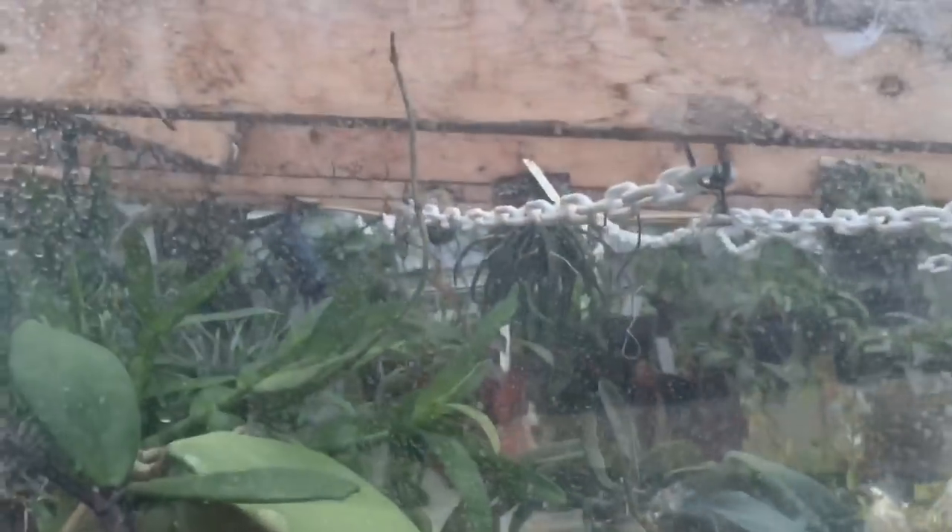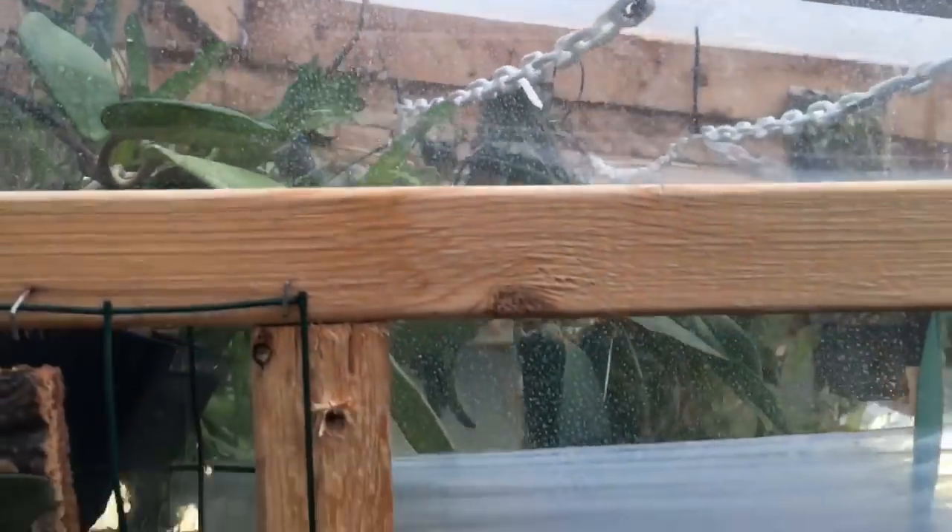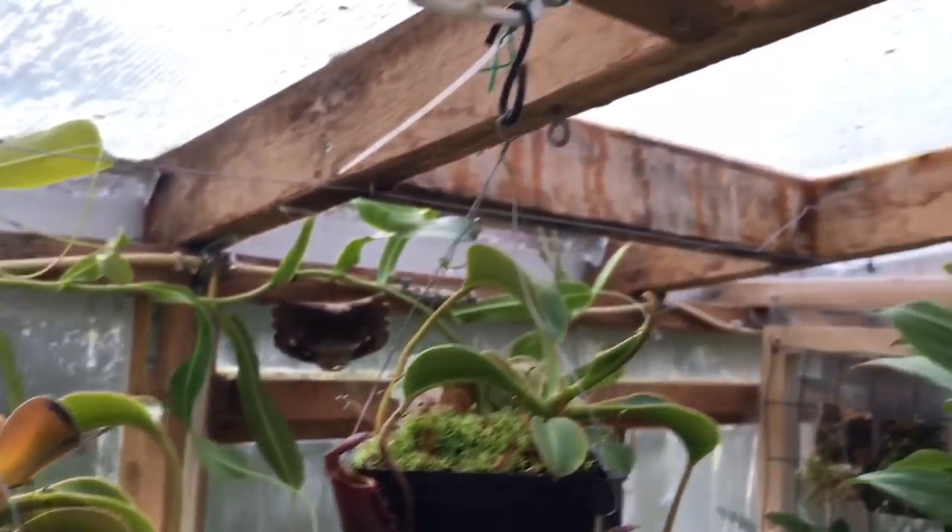That's sort of a shot of the canopy. This is on the warm side, by the way, so it's much smaller and more compact. Now let's go through onto the cool side and see what's going on over there.